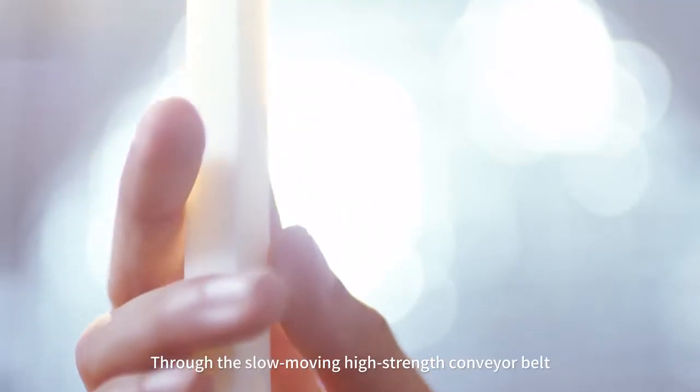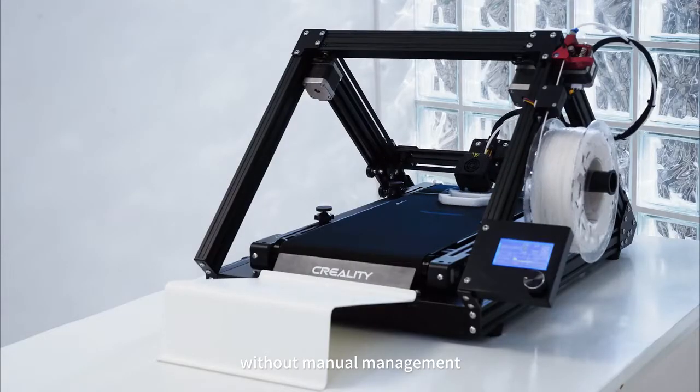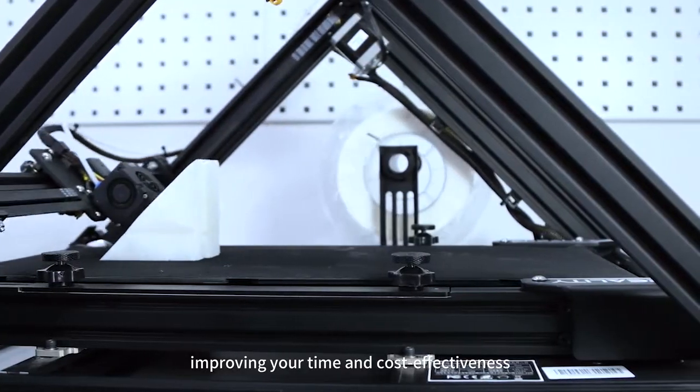Through the slow-moving high-strength conveyor belt, 3D Print Mill can achieve continuous printing of batch models without manual management, improving your time and cost effectiveness.